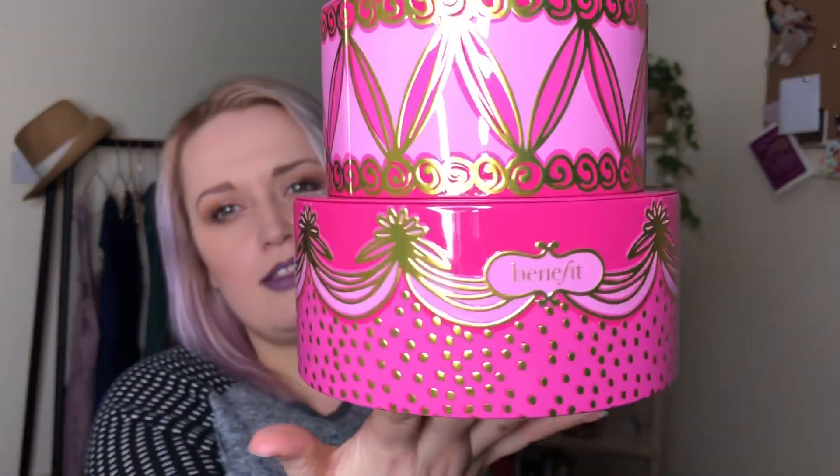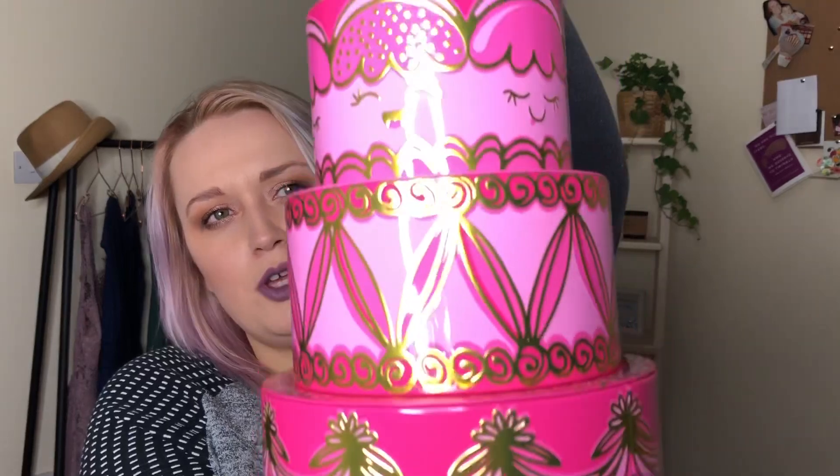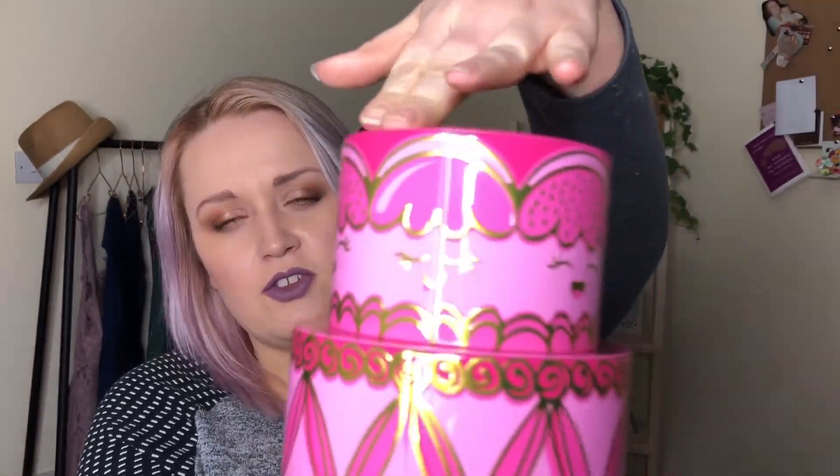First up, I'm going to start with my big Benefit bargain. I got this off the Benefit website, but I think you could have also got it off the Boots website as well. It's one of their Christmas gift sets — this beautiful tiered box here. Benefit just do the best little gifts in my opinion, I absolutely love Benefit, and I got this for £23.50.